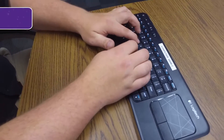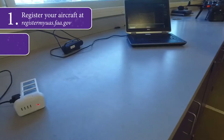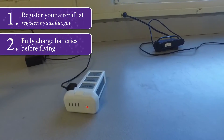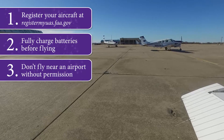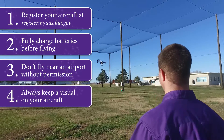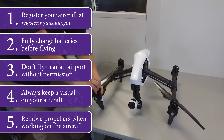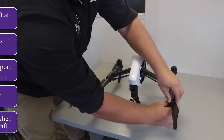So let's review. Make sure you register your aircraft with the FAA before flying it. Fully charge batteries before flying and never allow the batteries to go below 20%. Do not fly within 5 miles of an airport unless you have notified the control tower and airport manager. Do not fly your drone beyond being able to see it. And finally, keep the propellers off of your aircraft if you're going to be working on it indoors and powering it on.